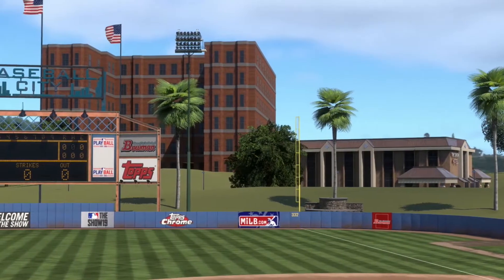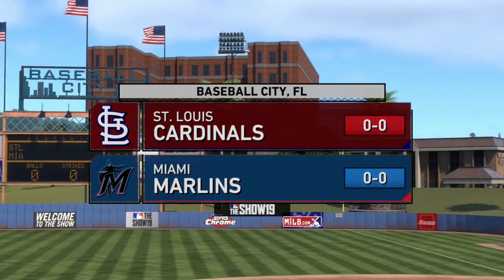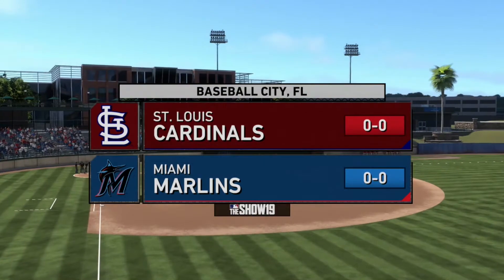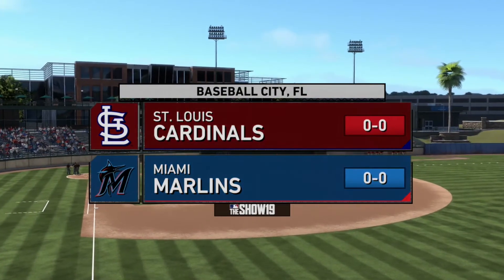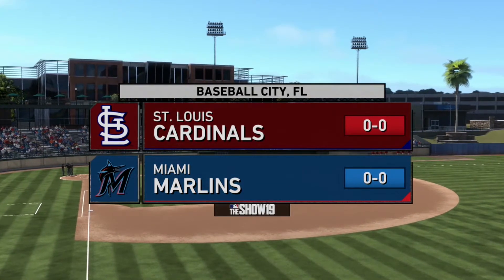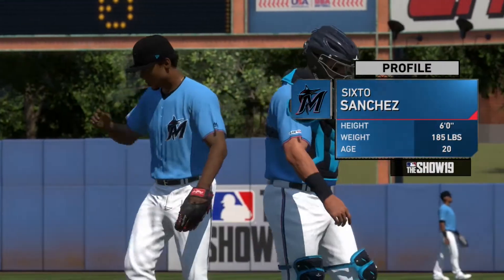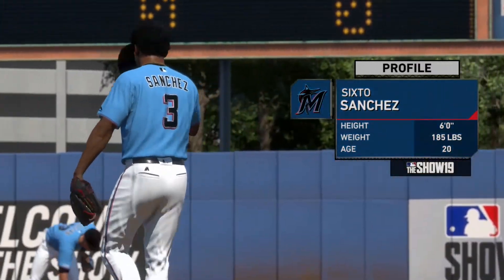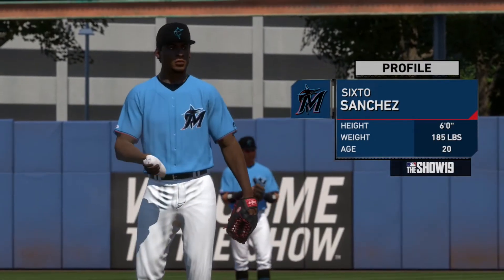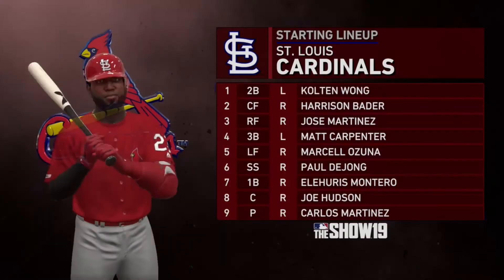Welcome to beautiful Florida as we open up the 2020 MLB season with some spring training baseball to get back in the swing of things. The Marlins will be taking on the St. Louis Cardinals in the spring training opener here at Baseball City, Florida in the Marlins' beautiful spring training complex. On the hill for us would be our number one overall prospect, Sixto Sanchez, or at least he was last year. The new prospect rankings haven't come out yet. Sanchez is a very good pitcher and he may be a day one starter in the MLB rotation.